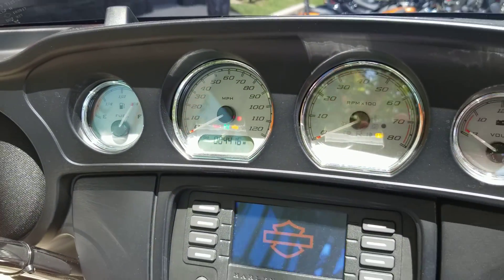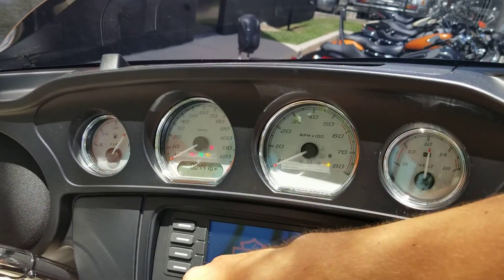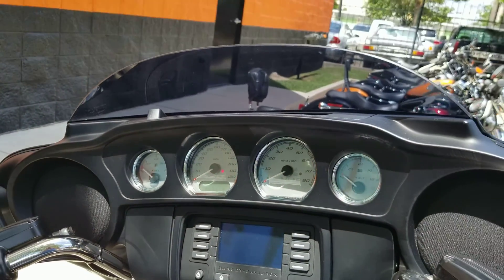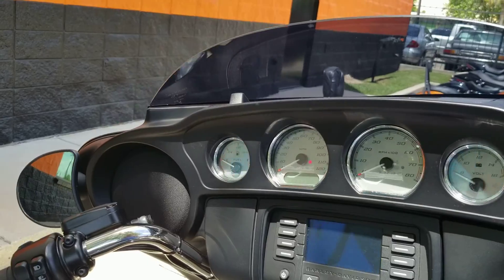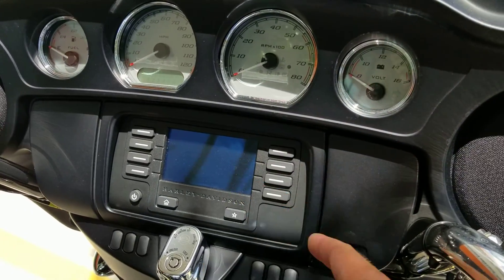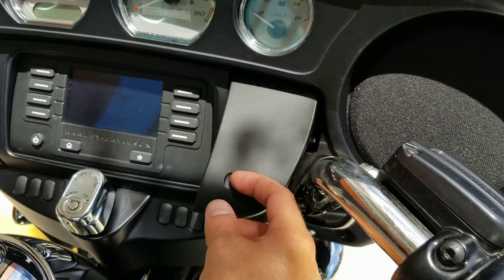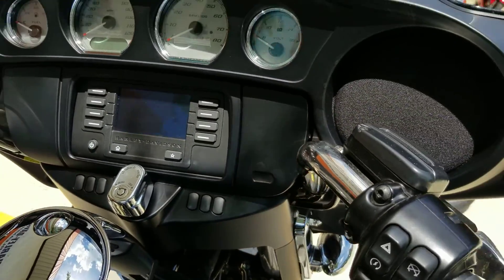You've got everything you're looking for in a Street Glide. There are only four thousand four hundred and sixteen miles on this bike, so it's pretty much barely broken in. It does come with ABS brakes, electronic cruise control, and you can Bluetooth link up your phone to this, even plug it in right here. The security system is tucked away as well.